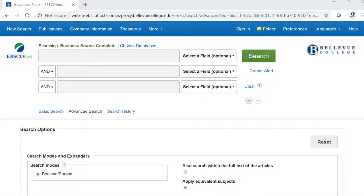Business Source Complete is a great resource for business and business-related industries and topics. It contains business and management focused news, magazines, and journal articles.